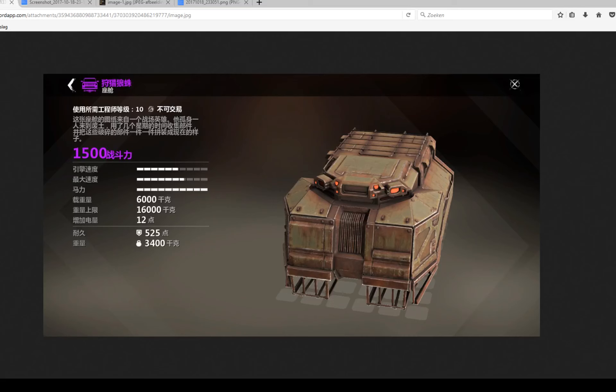Hello everybody, this is TheCabistGames and welcome back to a Crossout related video, although this is not entirely 100% a Crossout video — it's more like a picture leak discussion.